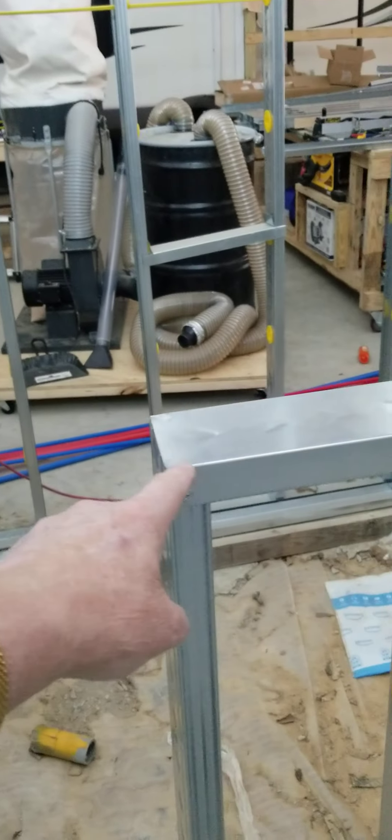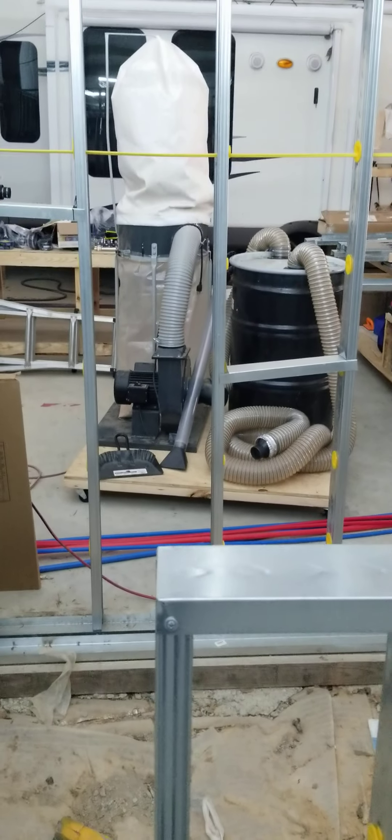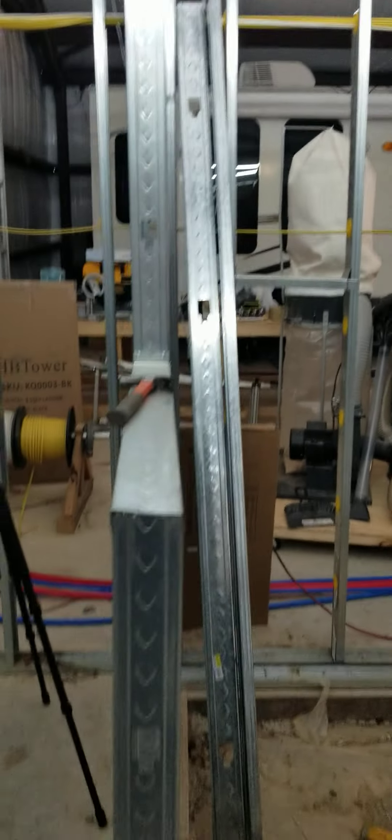This right here we're going to do different. We're going to double that up and run it all the way up — there's the ceiling — and tie it in on the ceiling, both of them. These are way too flimsy. I ain't going to have that.